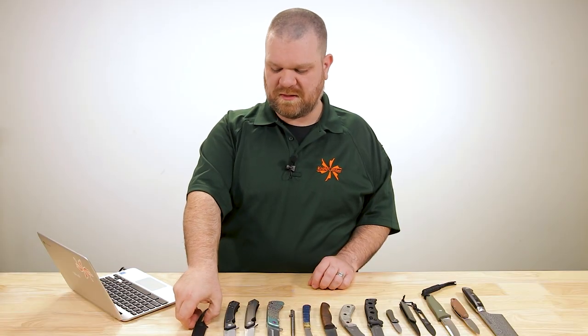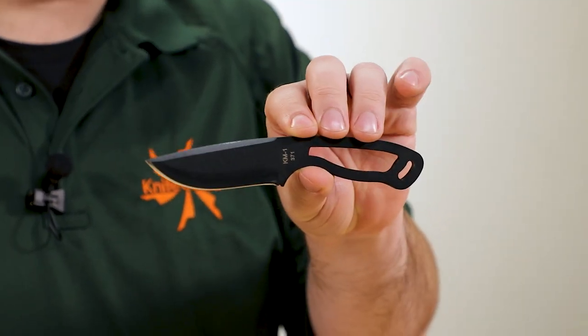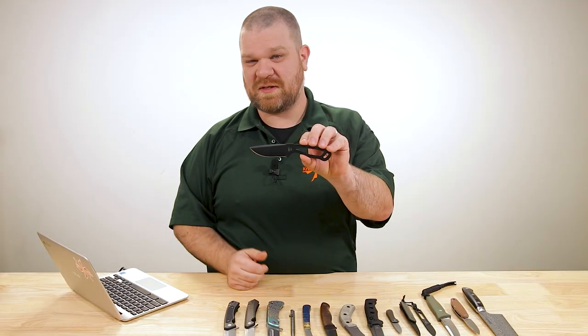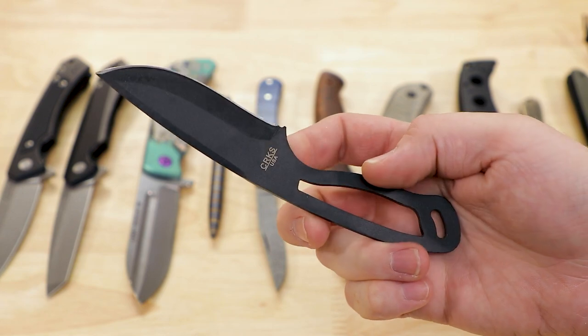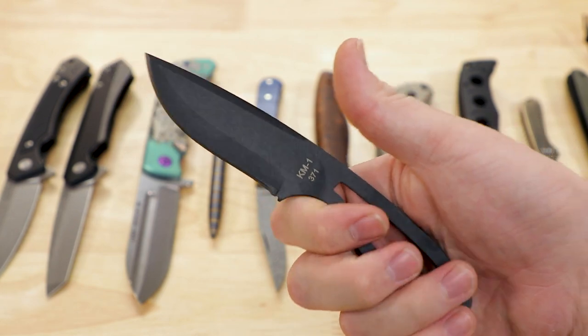First thing this week is actually a closeout deal that we recently secured for an American-made neck knife from Ontario. This is the Kangaroo Mouse knife, funny name, the KM1 — closeout price on this just 30 bucks. Solid construction, 1095 carbon steel makes it another alternative to something like the Becker BK11 or the SC Azula.